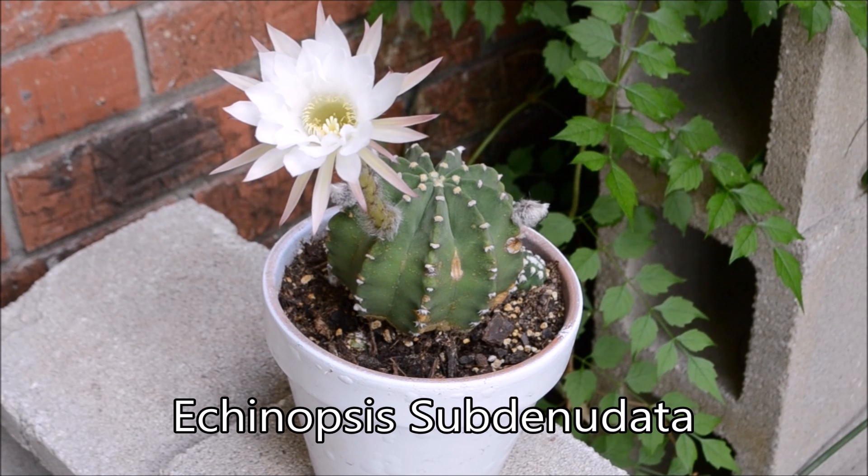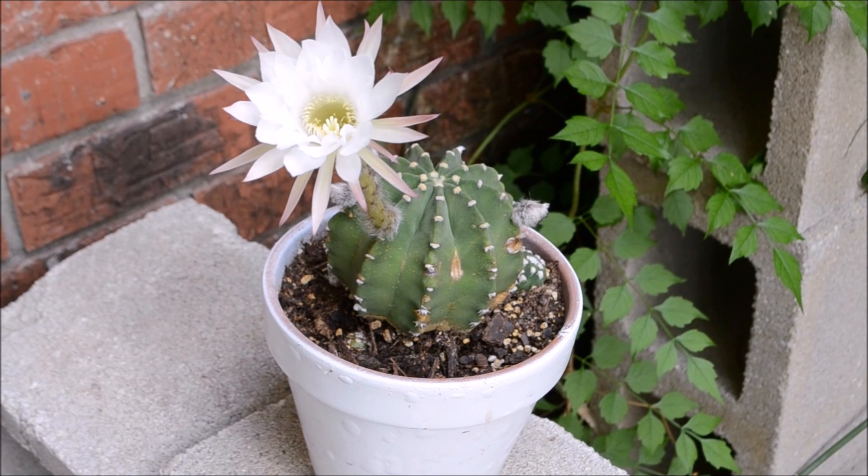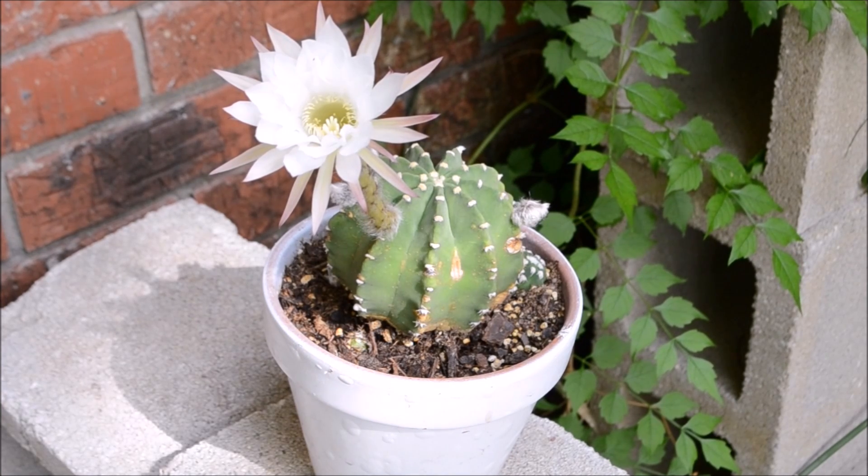A cool fact about this succulent is that it's also commonly known as Domino's Cactus, Easter Lily Cactus, and Night Blooming Hedgehog. A second cool fact is that it comes from the high altitudes of South Africa, but others claim that it comes from the outskirts of Bolivia and Paraguay.